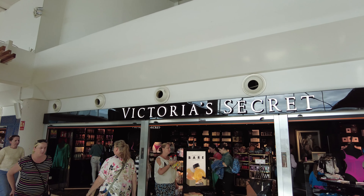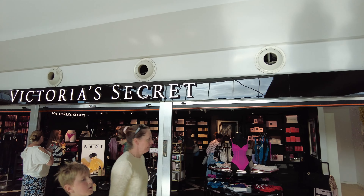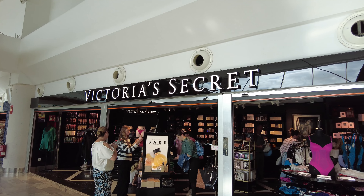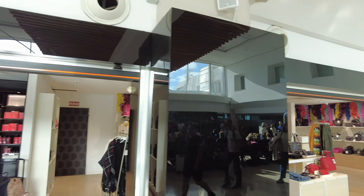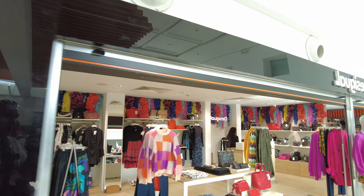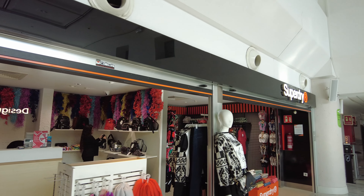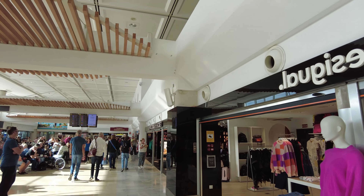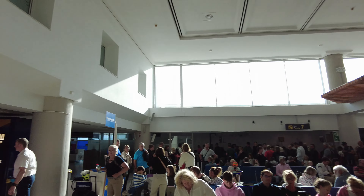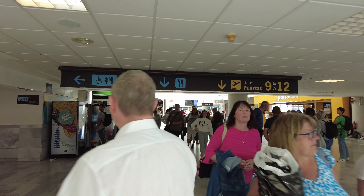You've also got Victoria's Secret in here — these are in a lot of airports. Ladies, I need to ask you a question: what is it about airports that makes you want to buy sexy underwear? I just don't get it. Maybe you've been on a girlies holiday, left your poor man at home, and you think you'll buy some sexy underwear and surprise him on the way back. Could that be the business idea behind Victoria's Secret? I don't know.